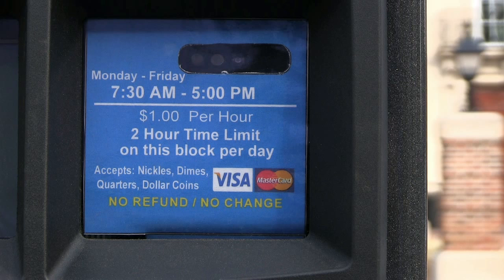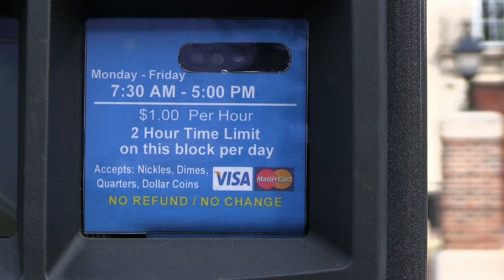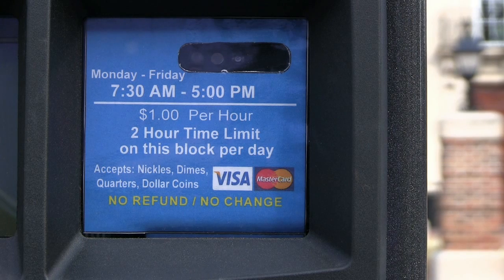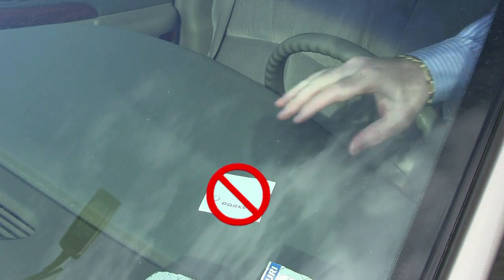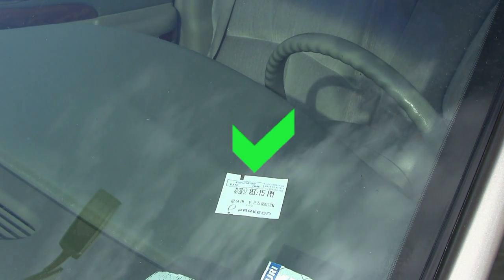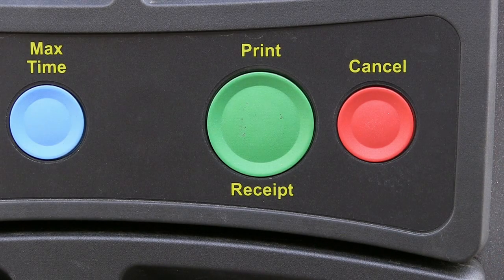Although you only need to pay for parking Monday through Friday from 8 a.m. to 5 p.m., the pay and display machines will turn on at 7:30 a.m. to allow you to purchase parking that will start at 8 a.m. Display your receipt face up on the driver's side dashboard — placing the receipt face down could result in a ticket. At any time, press the cancel button to start over.